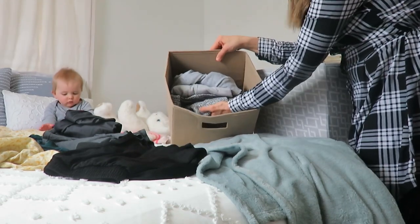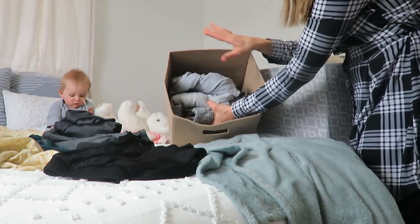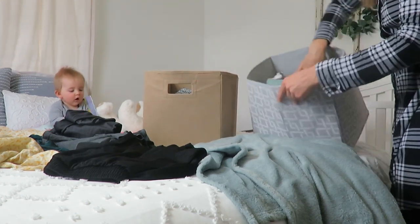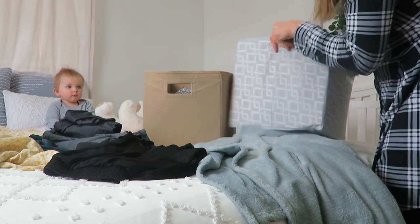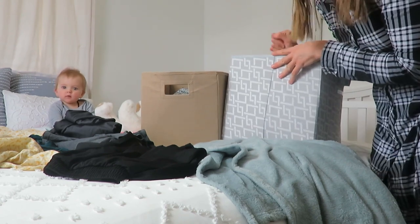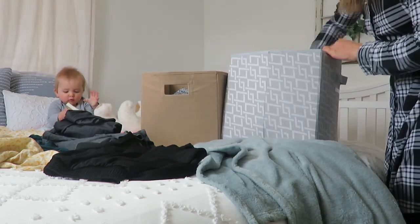I only have three gray shirts in here that are still a little wintry, and this tote has so much space that I can add more of my shorts and such in here when the time comes to transition into that.